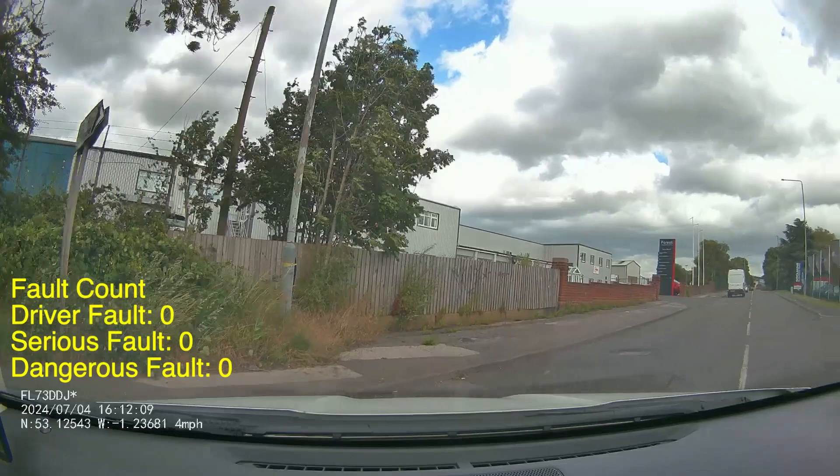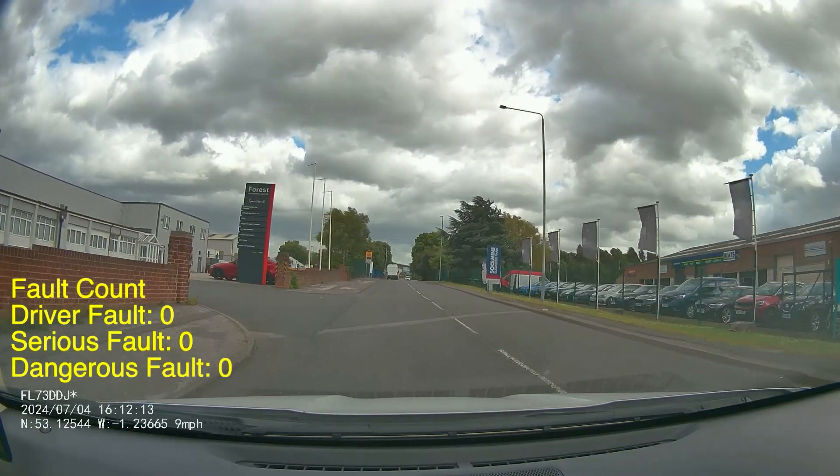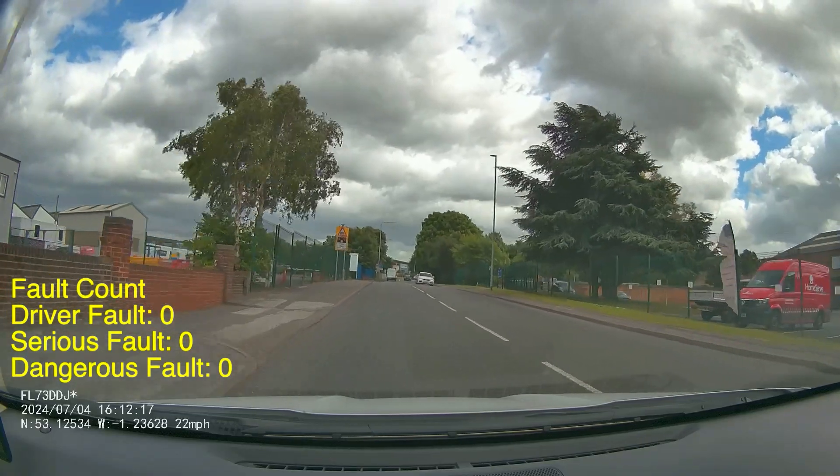Now as you do pull out, you're entering a 30 mile an hour zone. You want to make sure that you pick your speed up fairly confidently, getting that speed up to near 30 mile an hour.